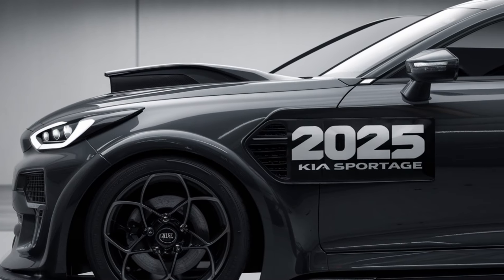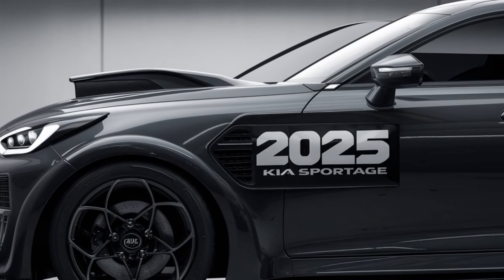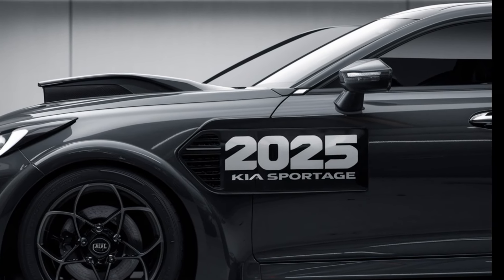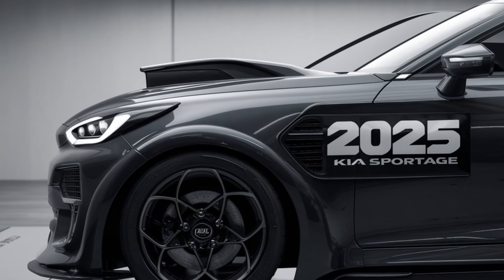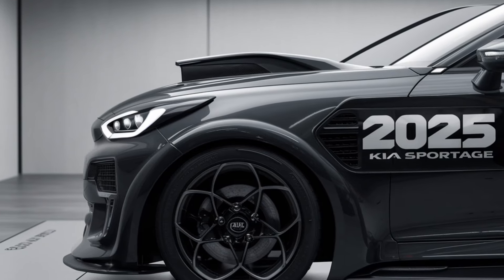Hey everyone. Welcome back to the channel. If you're new here, don't forget to hit that subscribe button for all the latest car reviews and updates. Today, we're taking a closer look at one of the most popular compact SUVs on the market — the 2025 Kia Sportage.